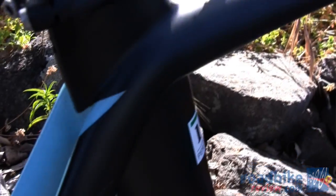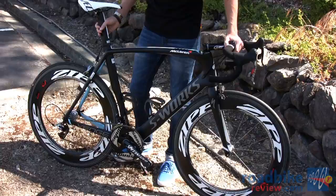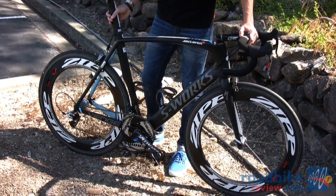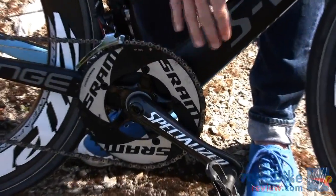Tom's bike this year has the new SRAM Red on it for the most part, which is really amazing. So far the riders have been really pleased with it — it's lighter and more precise than the previous version. One area where they're still choosing to use last year's Red is on these chainrings on this particular bike.